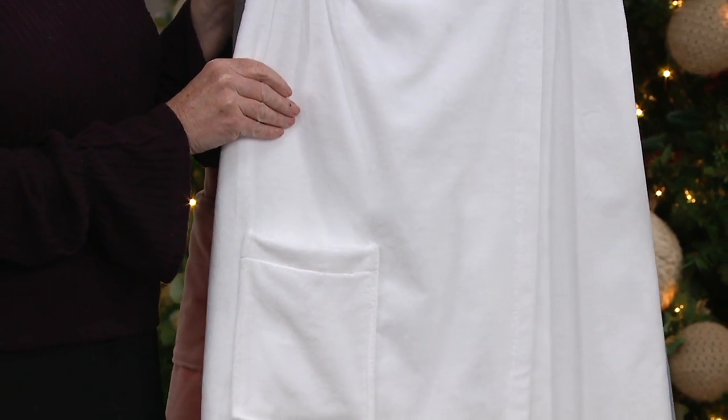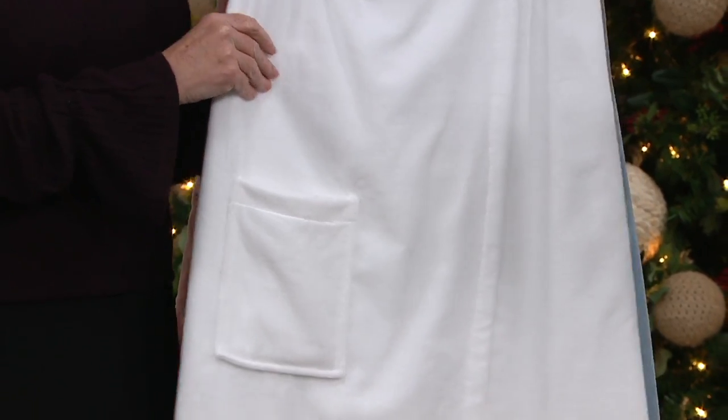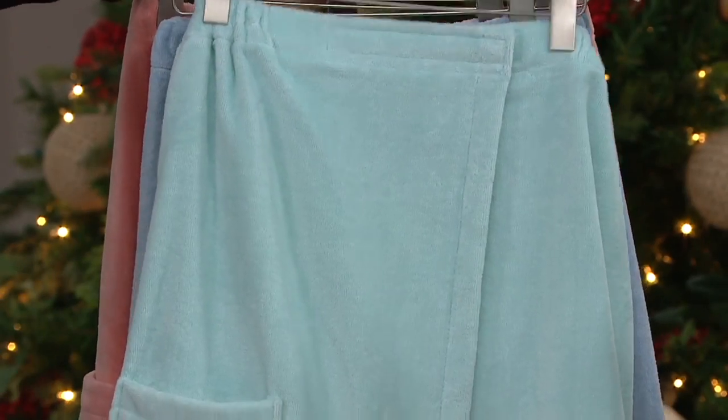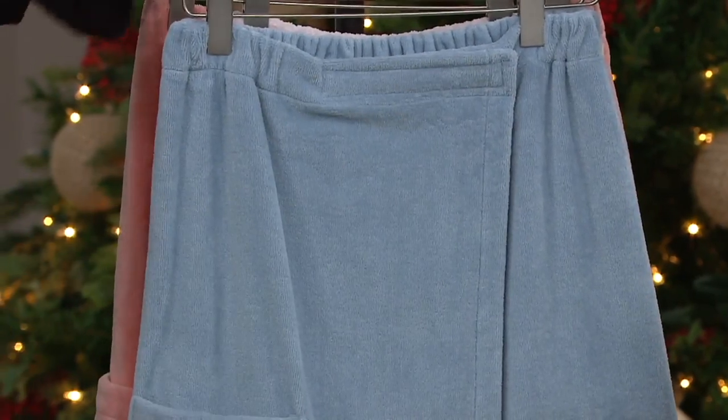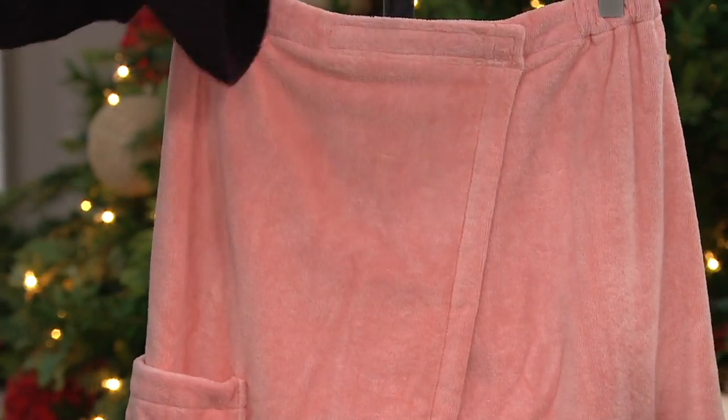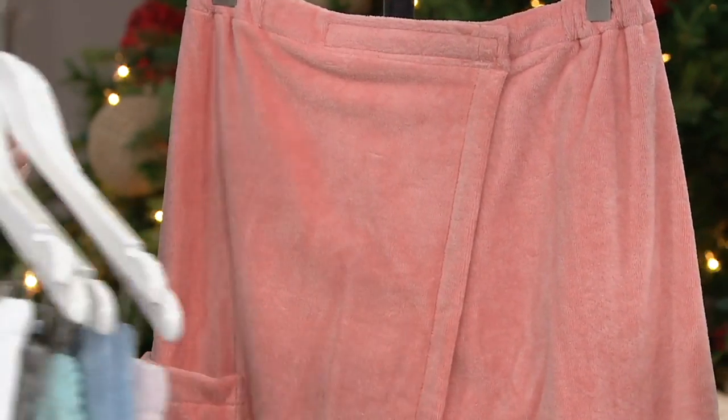We do have sizes and we do have colors, so we'll go through colors first. Here's your beautiful white, then you have the gray, then you have the sea glass, then you have the blue, then you have the blush, and then the coral!